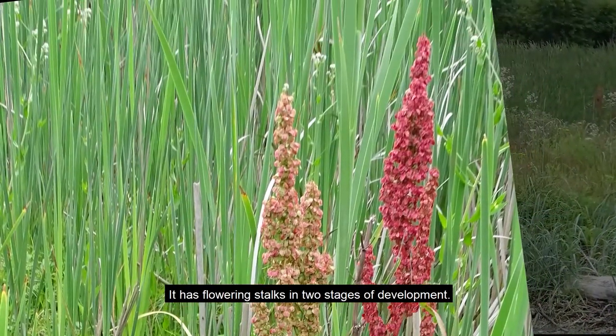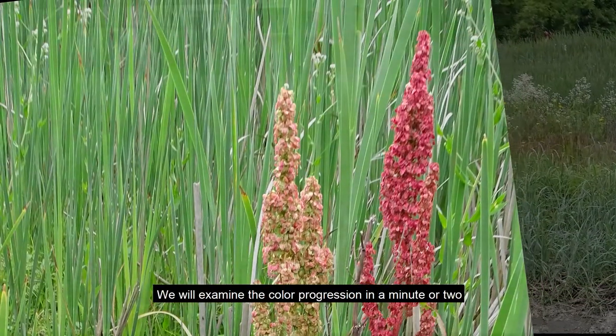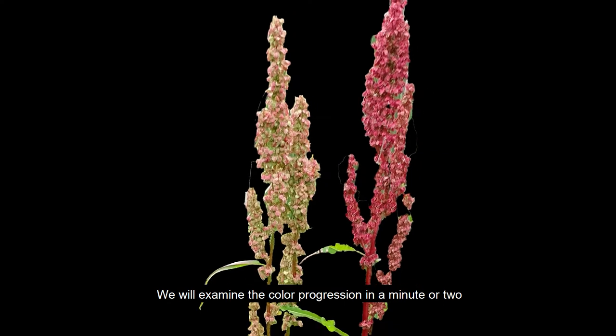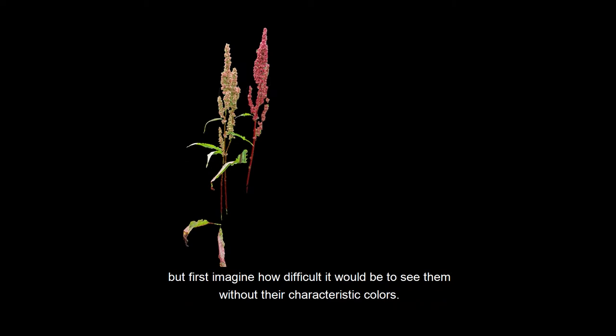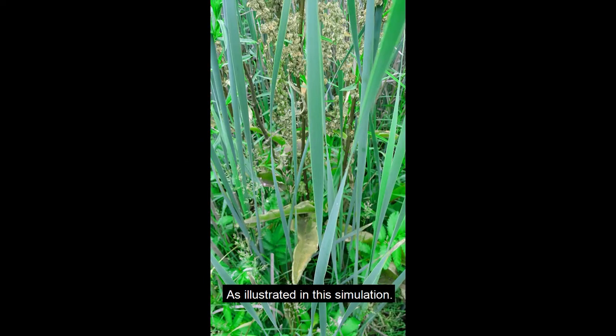It has flowering stalks in two stages of development. We will examine the color progression in a minute or two. But first, imagine how difficult it would be to see them without their characteristic colors, as illustrated in this simulation.